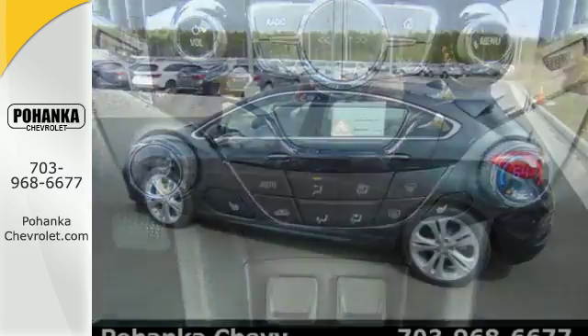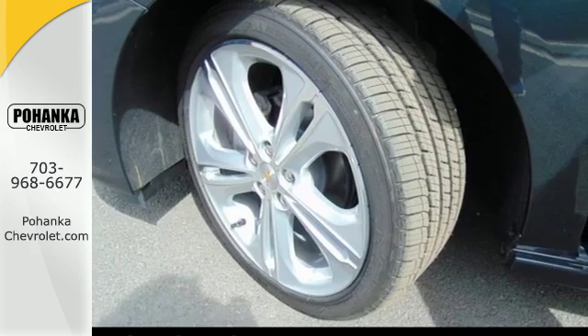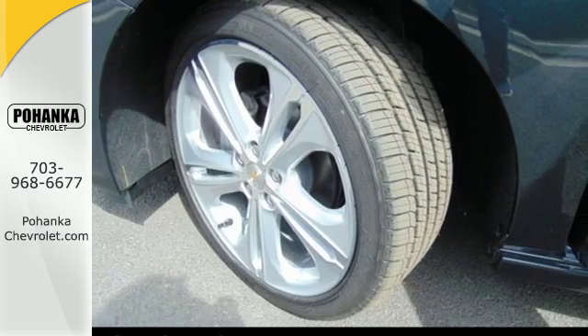The 1.4L turbocharged engine gives you some zip to get where you're going quick. The Chevrolet MyLink with touchscreen helps you cue up the perfect soundtrack for any trip.